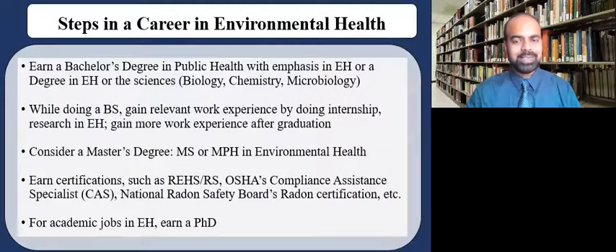What are the steps for a career in environmental health? First of all, a bachelor's degree in public health with emphasis in environmental health, or a degree in environmental health by itself, or in the general sciences such as biology, chemistry, and microbiology. While doing a BS, make sure you are able to gain work experience by doing internships, research in environmental health, as well as gaining additional work experience after graduation.